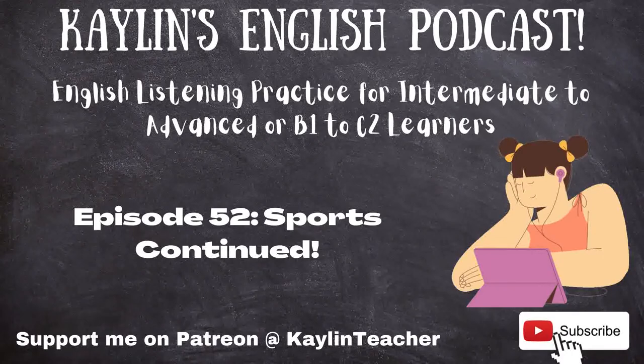I have gone over some of the basics to help you get started. I hope you have gained some new vocabulary and have a better understanding of them. Now, if you would excuse me, I am going to go play golf — it is really nice outside. That is all I have for you today. I hope you enjoyed. If you would like more content, then please subscribe to this podcast. You can also support me on Patreon. Find me by typing in Kaylin Teacher.